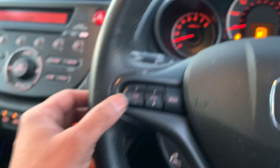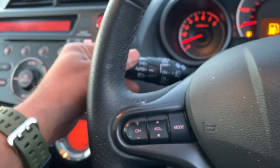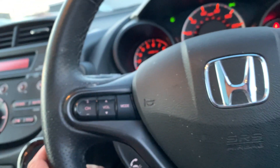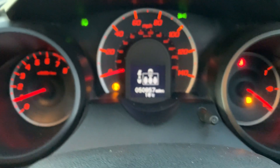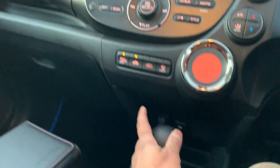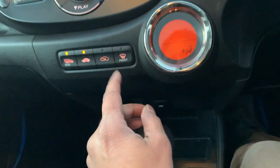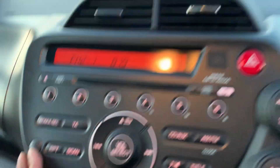It has got all your controls right here for your music and phone connectivity. The car has got 50,857 miles on the clock. There are more controls right there — USB connectivity, power outlet, air conditioning, and aux connectivity right there for you.